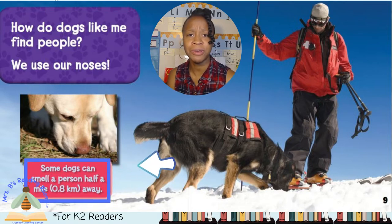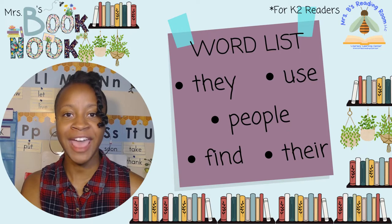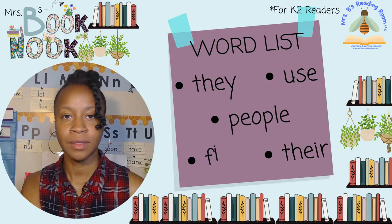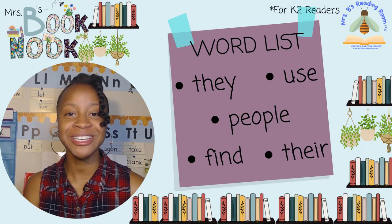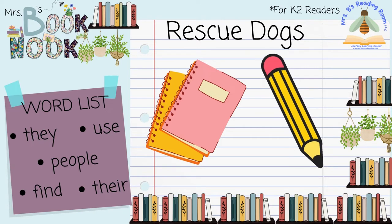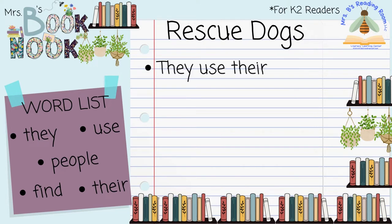I want to make sure that I remember that rescue dogs find people by using their noses, so we better write that in our notebooks. Here are some writing words that you can use to help you take notes. Let's write our note: They use their nose to find people. If you need more time to write, pause the video here and press play when you're ready.